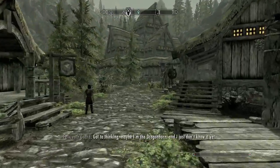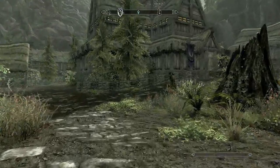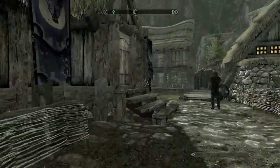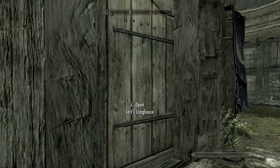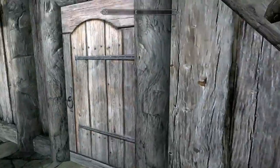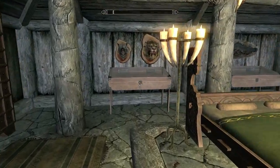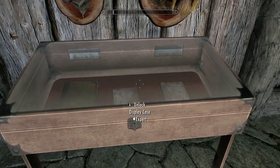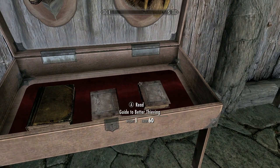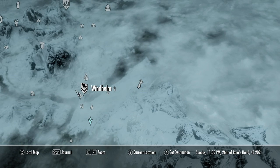Heading back to Falkreath, go straight and take a right — in this big building will be the Jarl's Longhouse. Take a right and don't go up the stairs but go into this room, and you should find a display case. Have fun picking this because it is an expert lock. The book on the right will have your skill.